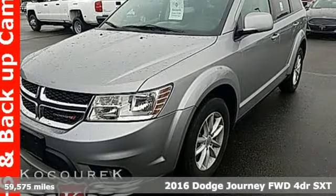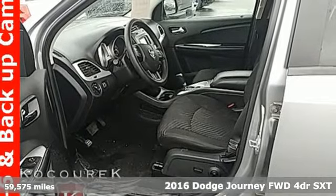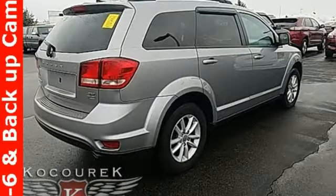It's a 2016 Dodge Journey. This burly midsize crossover offers a gratifying interior, a potent engine, and impressive fuel economy. It's equipped for all your driving needs and wants.